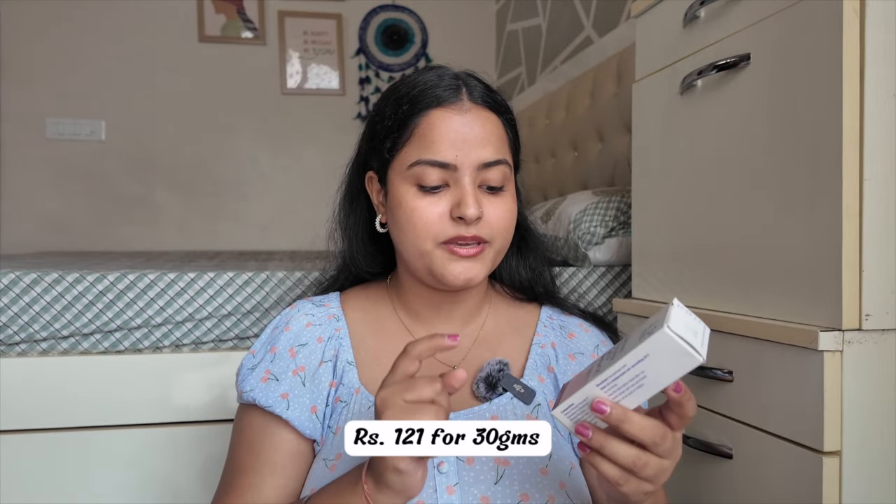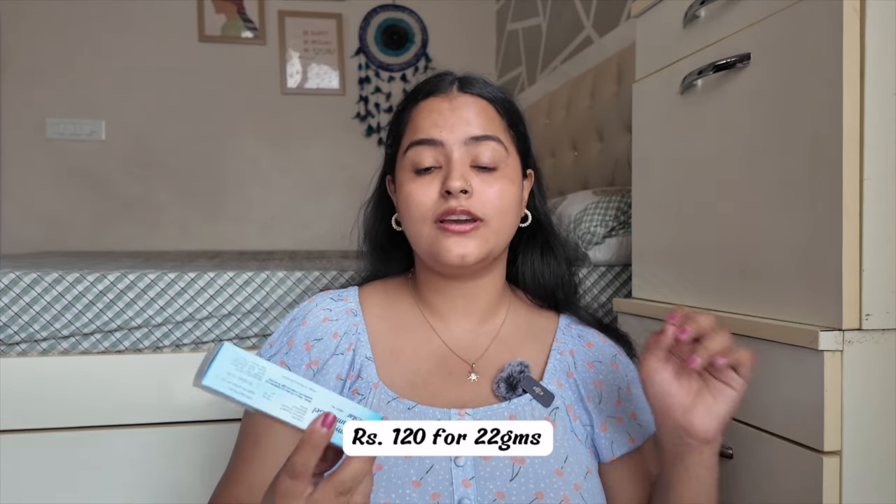These two creams are such good alternatives for Peroclin gel and they are for a fraction of the amount. Acne Star retails at 121 rupees and you get 30 grams of product — basically one-fourth the price and double the quantity, so practically one-eighth the cost. Benzac AC retails at around 120 rupees and you get 22 grams of product — again one-fourth the price and practically 1.5 times more product. These are super affordable and they work really great.